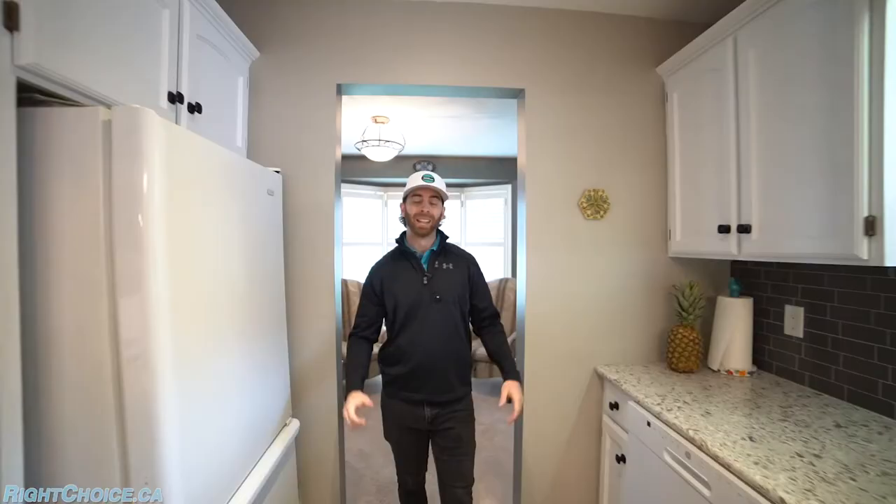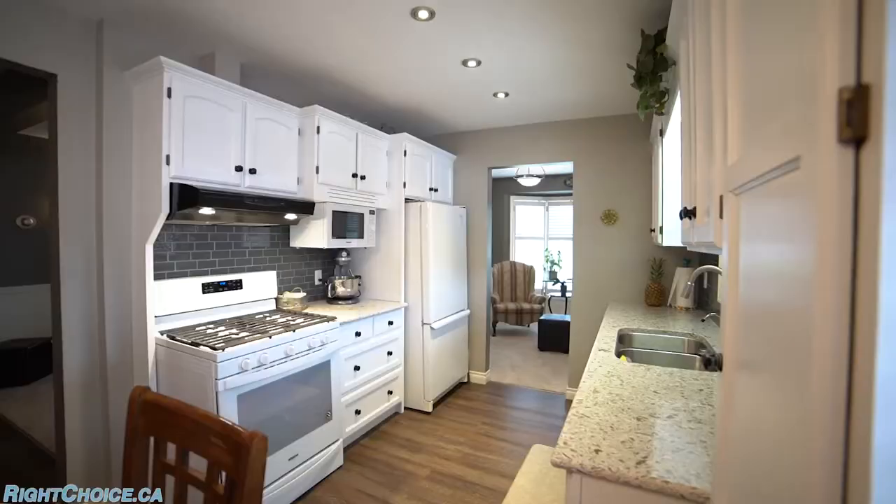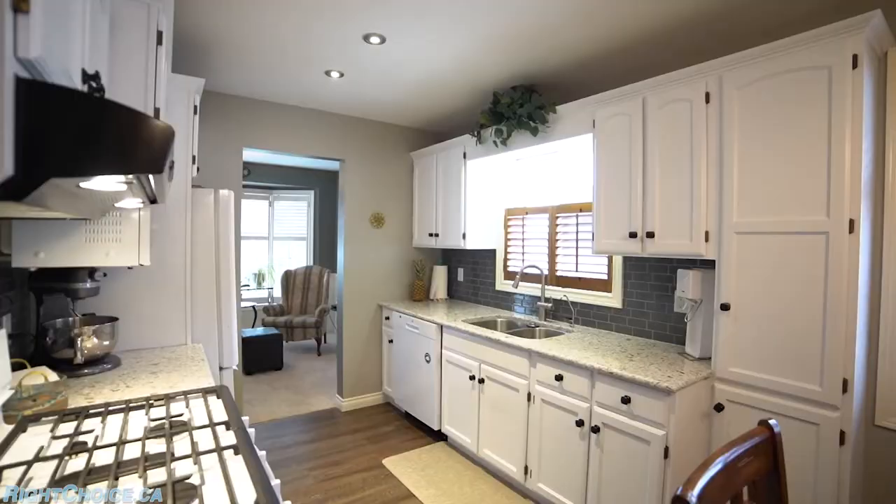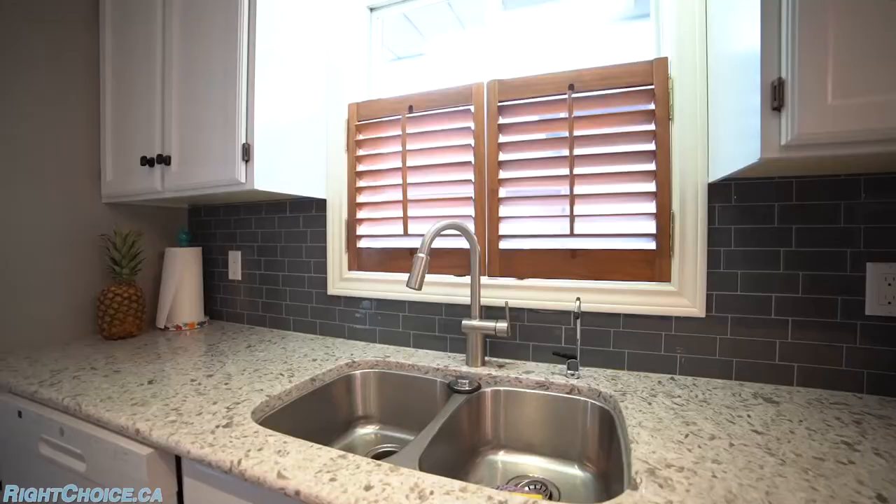This beautiful galley kitchen has the same upgraded flooring, stone countertops, and updated cabinetry. It is an eat-in kitchen, so while you could use the nook as a dining room, you do have the space right in here.